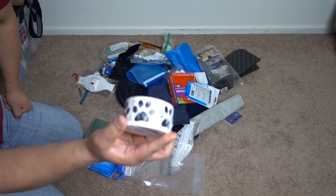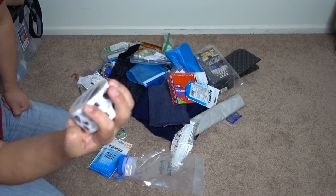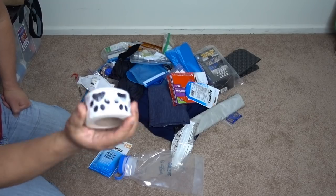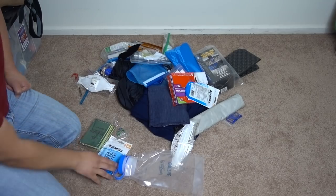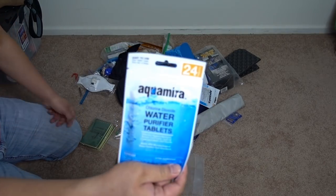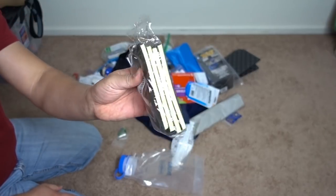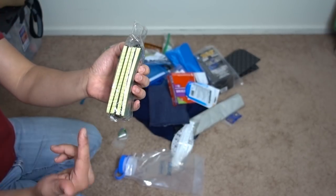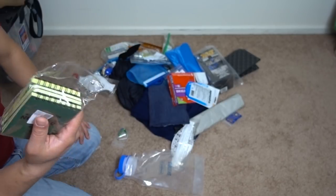I bought these stickers so I could put them on all my resupply boxes — it'd be easier to find. Hopefully it makes them stick out and nobody else is using the same sticker. Aquamira water tablets as backups. Extra notepads — these are more for taking notes than journaling, because I'll forget where I was.